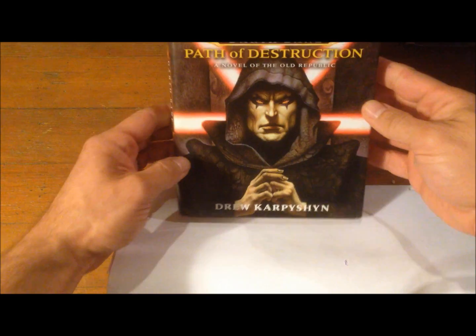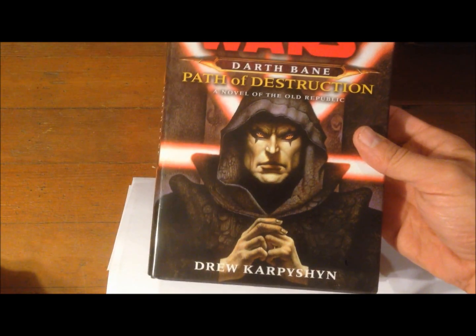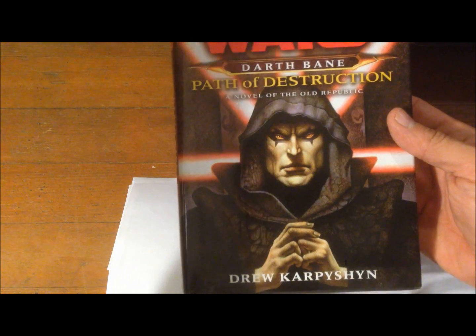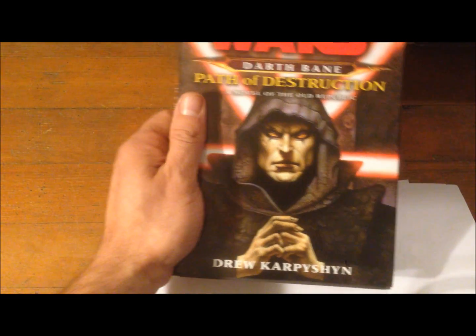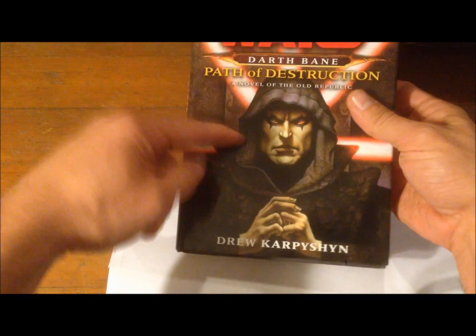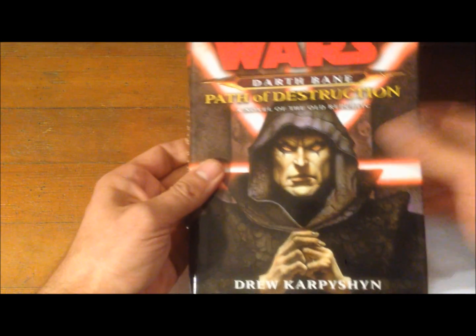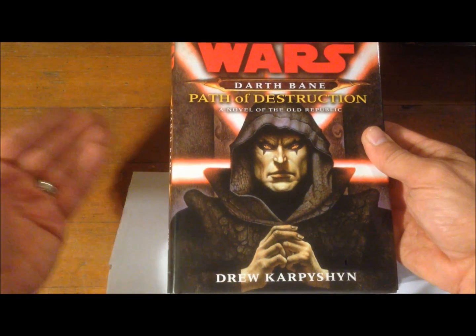The first book in chronological order goes way back to the Old Republic: Star Wars Darth Bane — Path of Destruction. I don't have a lot of Old Republic books; this is about the only one or two I have. I'm not going to tell you about each book in depth, just give pointers on why they're important. What's important about Darth Bane is he's the Sith who created the Rule of Two — one to embody the power, the other to crave it.